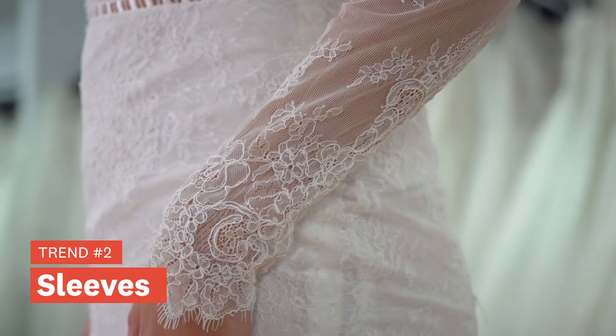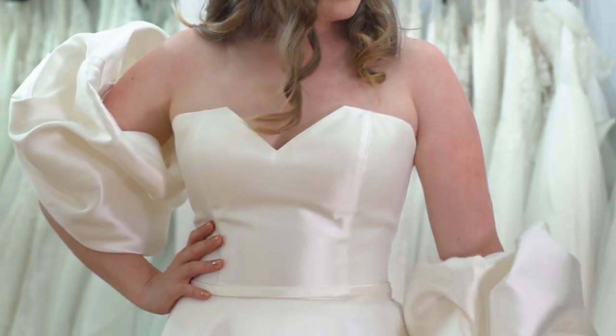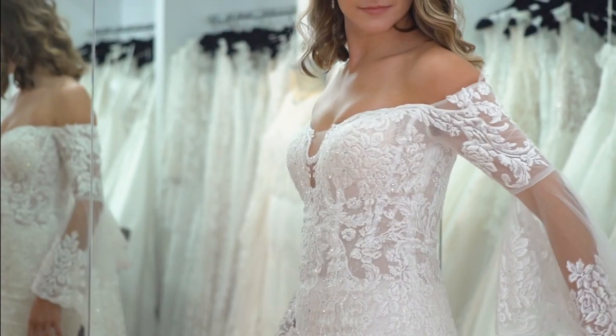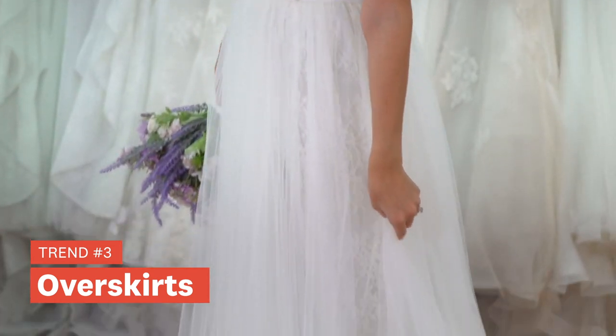We're seeing a lot of sleeves in the 2021 collections: huge oversized sleeves, dramatic sleeves, billowing sleeves, detachable sleeves, cuff sleeves — lots of different types of sleeves, all to add romance and drama.